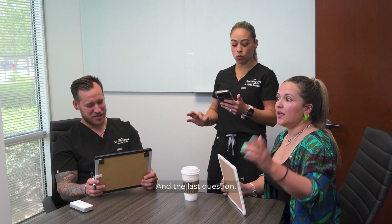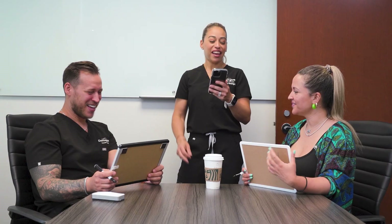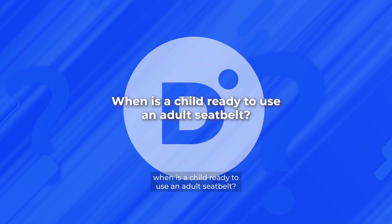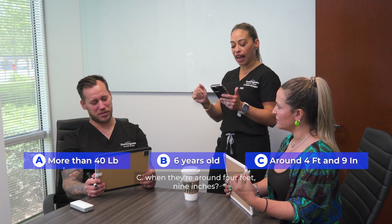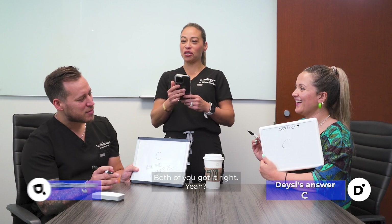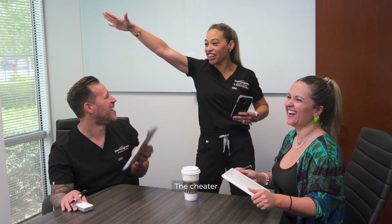And the last question. When is a child ready to use an adult seatbelt? A, when they weigh more than 40 pounds? B, when they're six years old? C, when they're around four feet nine inches? Both of you got it right. And the winner is... The Cheater Jonathan! Watch in the next video!